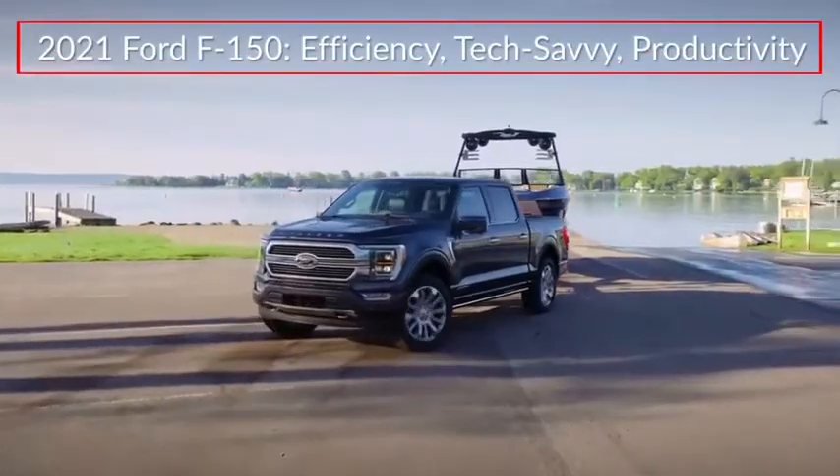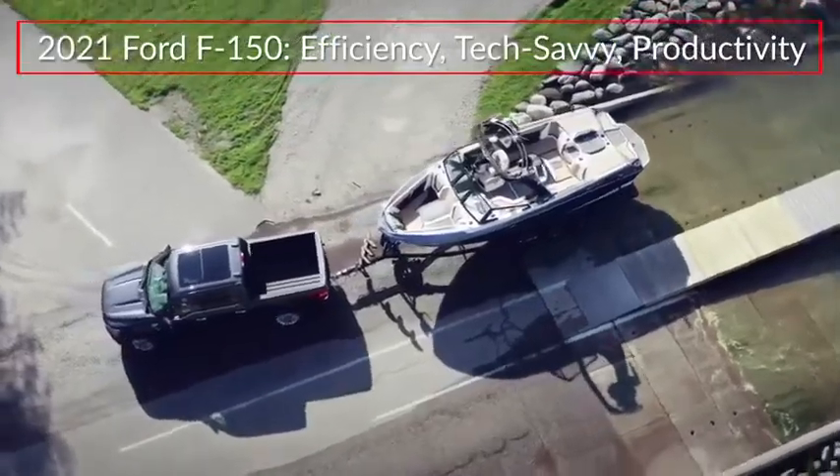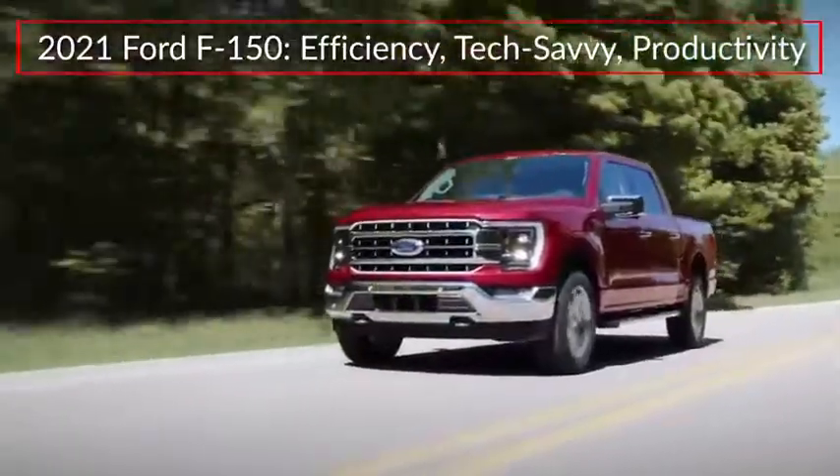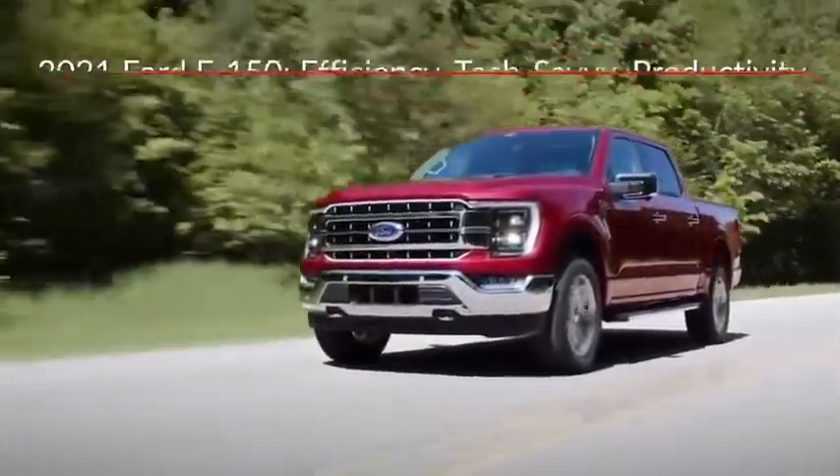The 2021 Ford F-150 launches a new era of efficiency, technology, and job site productivity for America's best-selling full-size pickup truck.